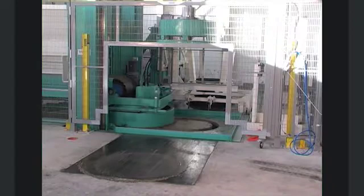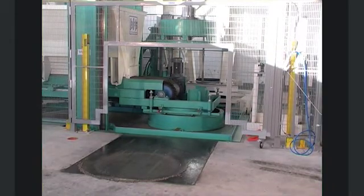With its short cycle times, the Karibik achieves high productivity. This potential simultaneously guarantees a rapid return on investment.